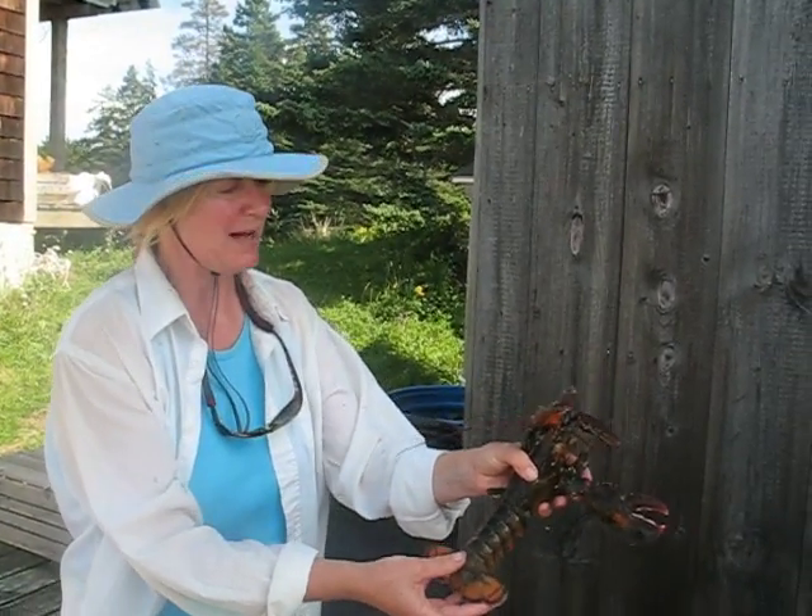Now presenting Dr. Diane of the Lobster Conservancy and her amazing lobsters. Diane Cowan. Hi, I'm Diane Cowan, and this is an extremely unusual lobster.